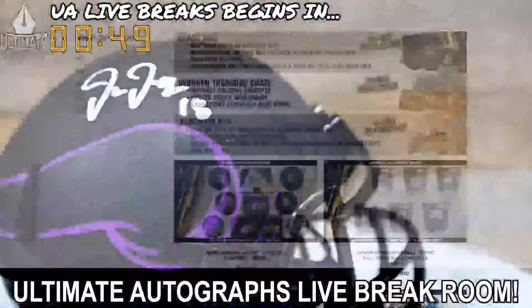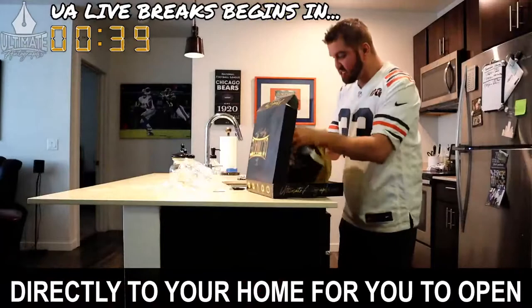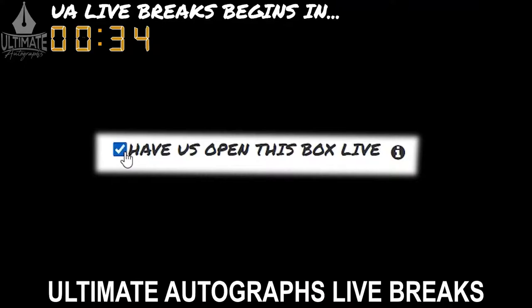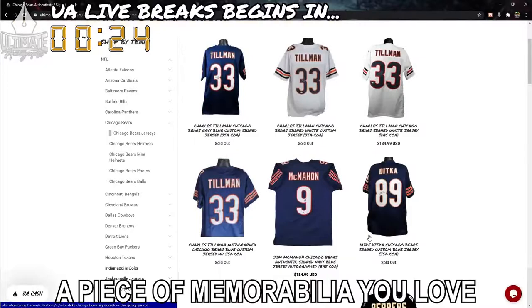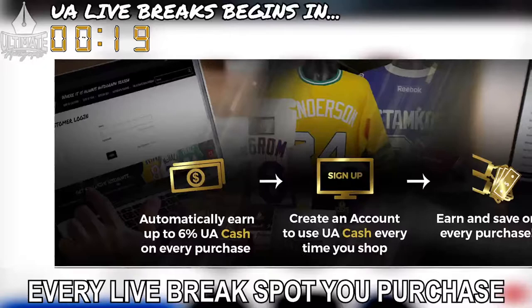Breaking sports memorabilia has never been easier or more fun than it is in Ultimate Autographs' live break room. Remember, every mystery box series you see on the show can also be purchased as a personal mystery box that is either shipped directly to your home for you to open, or you can request to have it opened on a future Ultimate Autographs live breaks broadcast. Also, while you're waiting for your break to fill, we encourage you to look around ultimateautographs.com. And don't forget, every live break spot you purchase automatically earns you 6% back in UA cash that you can later exchange for a mystery box or a signed item of your choosing.